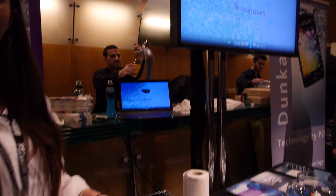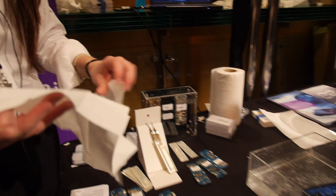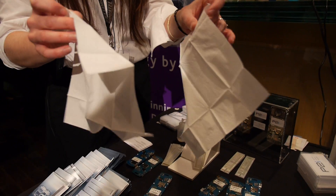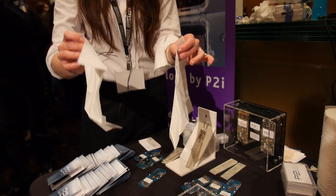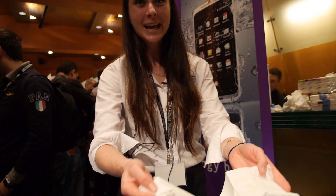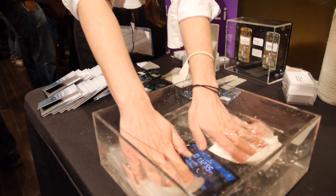So P2i, what is all this stuff you're showing in here? I'm going to start with the tissues. This is a bit of a party trick for us. One of these is treated with our nano-coating technology and the other one isn't. The coating is a thousand times thinner than a human hair, so you can't see a difference, you can't feel a difference, but if I put these into the water, you're going to see a very big difference.